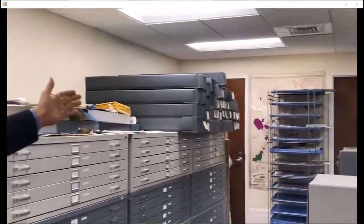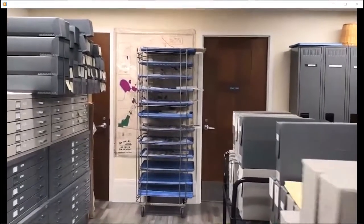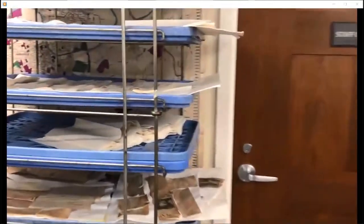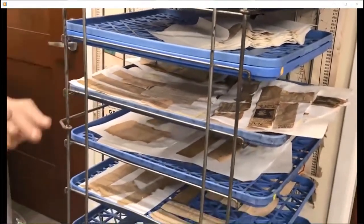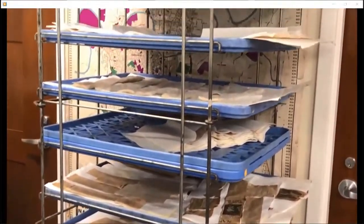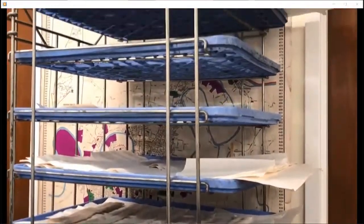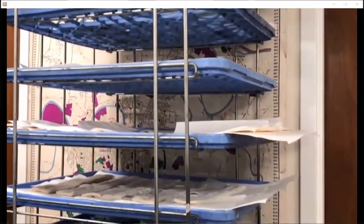We have a water bath where we wet documents and gently unfold them. As the water relaxes them, we can take them off paper. Things glued with paper glue — since it's organic — come off easily. We just put them here, and once it dries, we can process them and put them in folders or whatever we need to do.